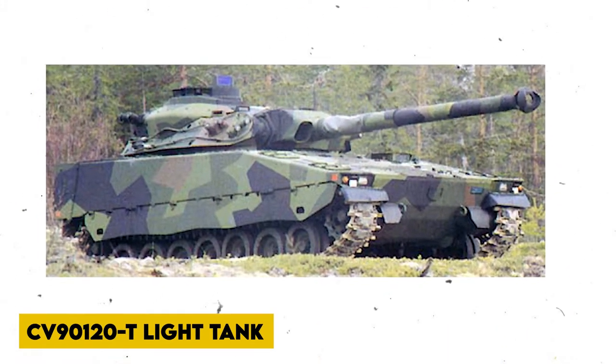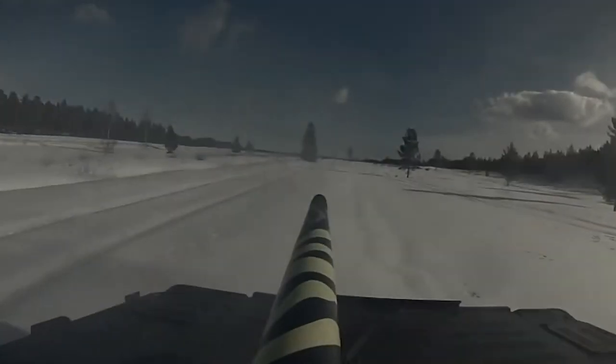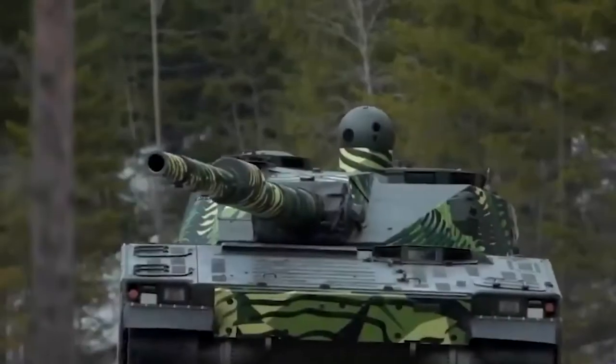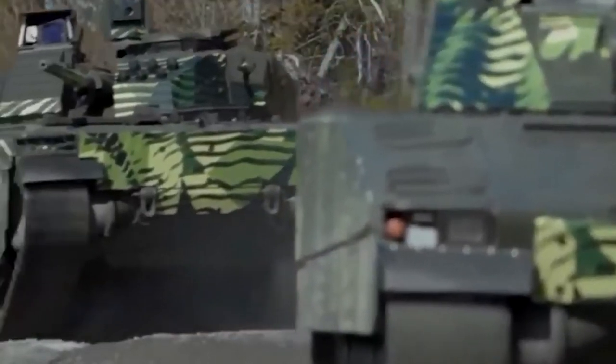BAE Systems Hoglunds developed the CV90-120T light tank as a private venture. The primary goal was to match the firepower of modern main battle tanks while providing greater tactical and strategic mobility. The CV90-120T's first prototype was completed in 1998, and the vehicle was finally completed in 2001 after extensive trials.